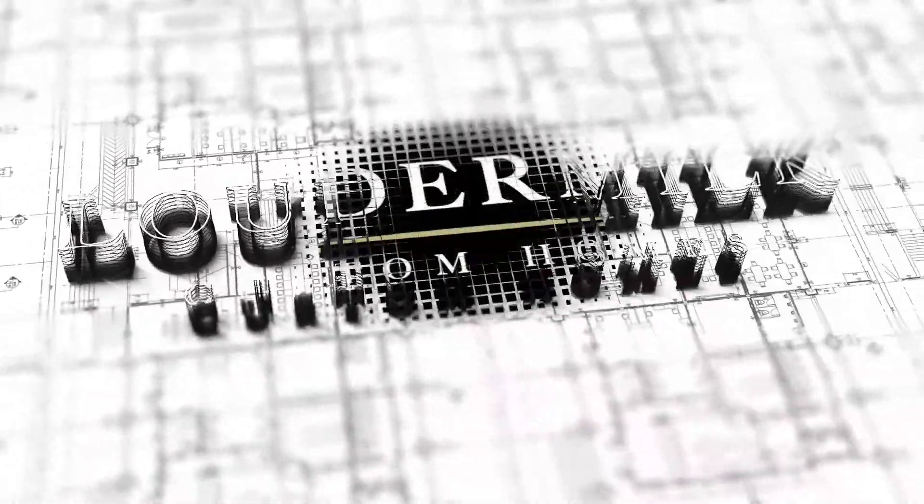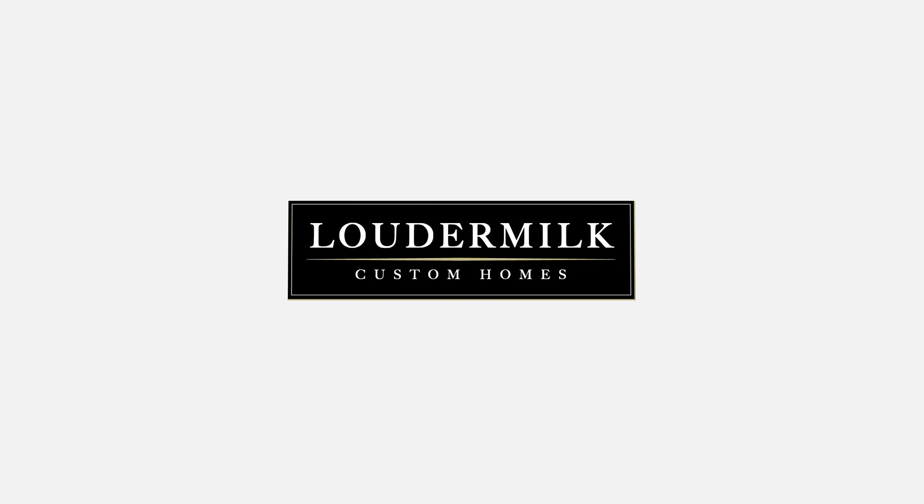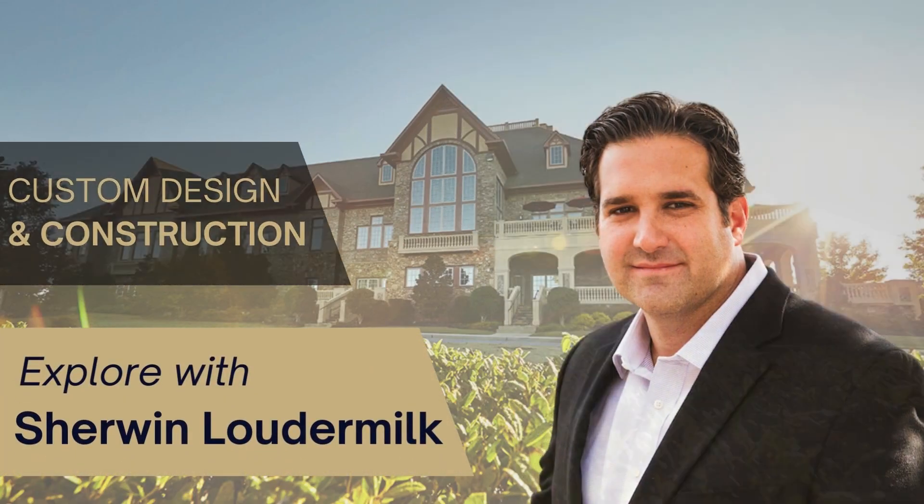Hello, everyone. Welcome to Sticks and Bricks, a podcast that takes you behind the scenes of luxury custom home building. With me, Sherwin Lauderdale, your host and president of Lauderdale Custom Home, where we believe in the mantra: build it like it's yours.